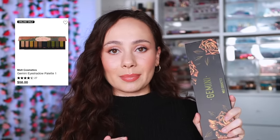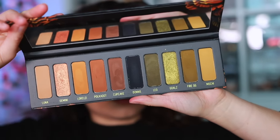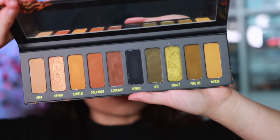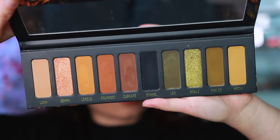For Melt Cosmetics — I'm sticking with the Gemini Palette. What Melt does best is eyeshadows, and this is the perfect embodiment of the brand: grungy but still wearable, still approachable, one of the more unique fun color stories on the market, but I still don't feel intimidated by it. It's a good representation of the formula that Melt can do. When I think of Melt, I think of this palette.